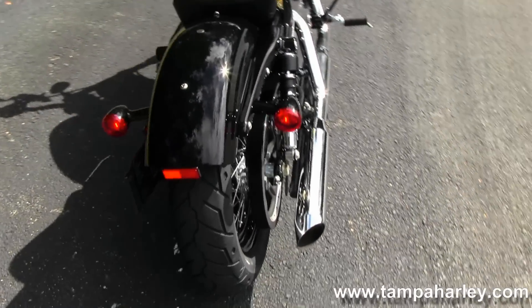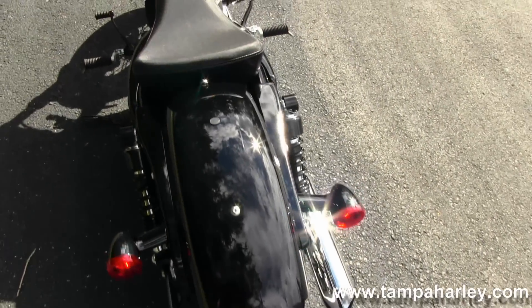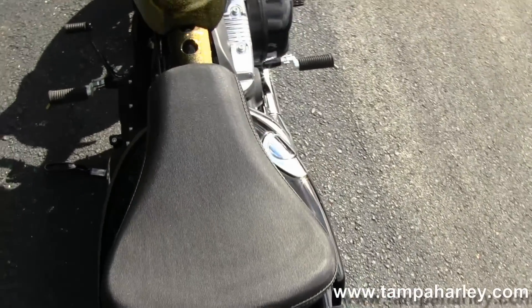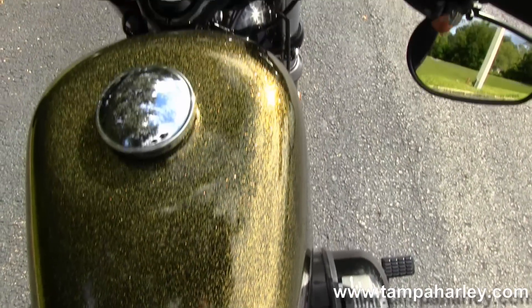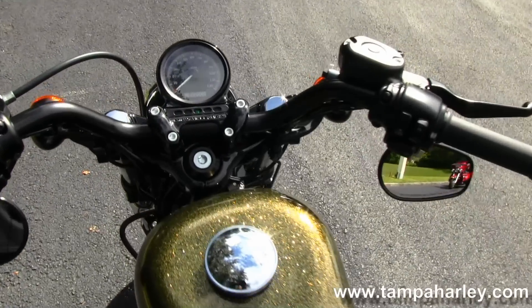Out back we've got the chopped rear fender, integrated stop-tail turn lights, and breakaway license plate mount. Moving up into the solo seat, and up front here on the 2.1 gallon fuel tank you'll notice the Hard Candy custom logo, because that is a Coloma gold flake Hard Candy color — new for 2013.